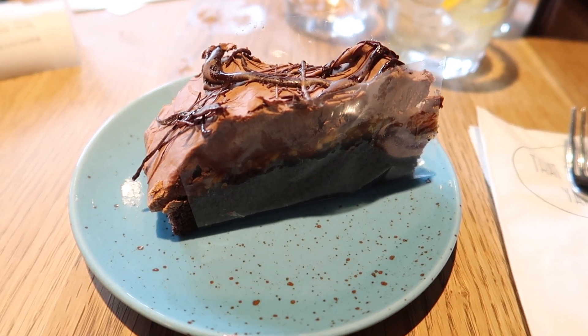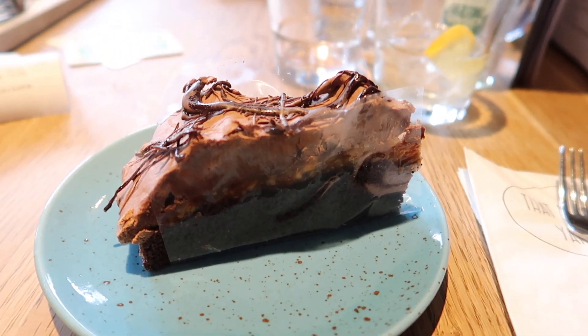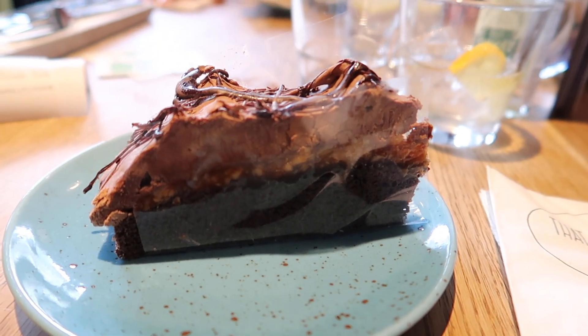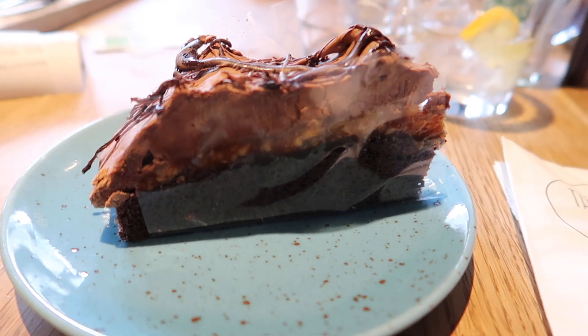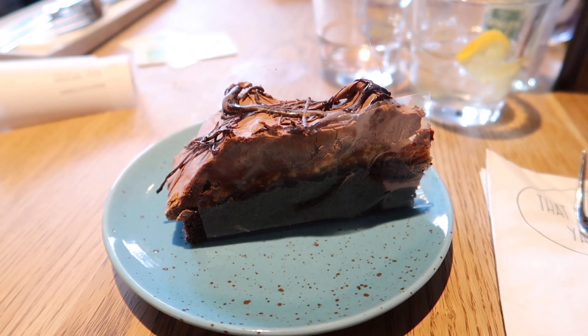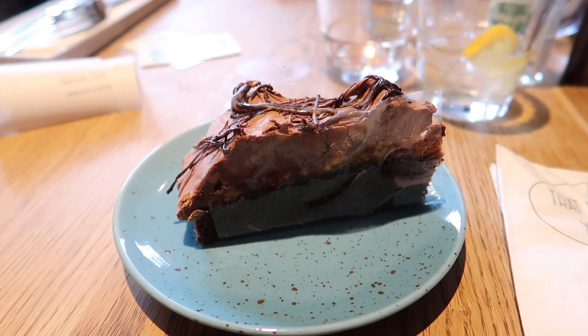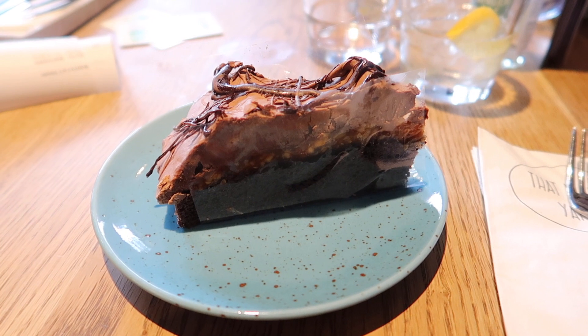And this, ladies and gentlemen, is such a wonderful cake — that's reason enough to come here. This is the chocolate peanut butter cake. Obviously both cakes are vegan, but this one always makes my day. It's just so creamy and chocolatey and yummy, and then there is the peanut butter middle. It just makes me so happy.